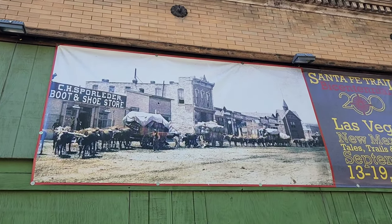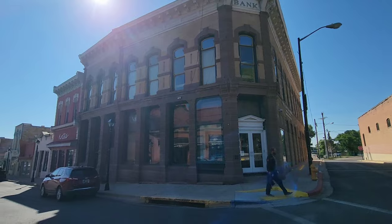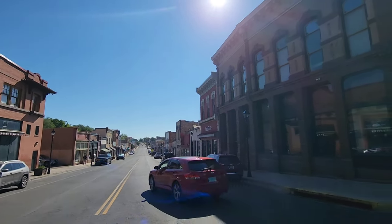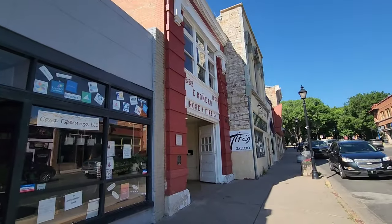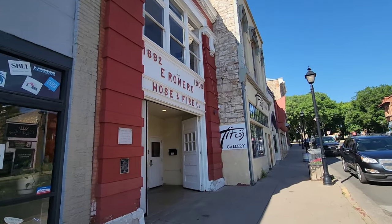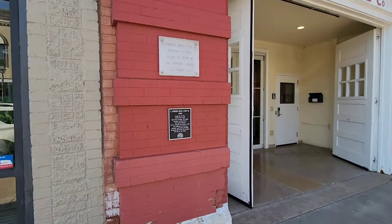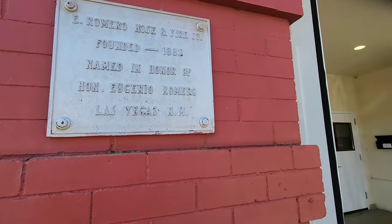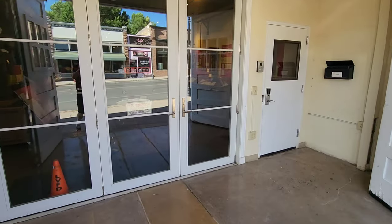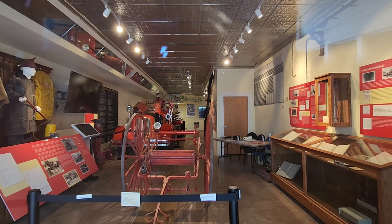Santa Fe Trail — wow, check out this picture. That's what she looked like. Got to get out in the middle of the street to see this old bank. We're going to walk down there just a bit, come back. 1880 — check this out, this is an old hose and fire company, used to be a firehouse evidently, no longer, but wow — 1909. Founded in 1882.